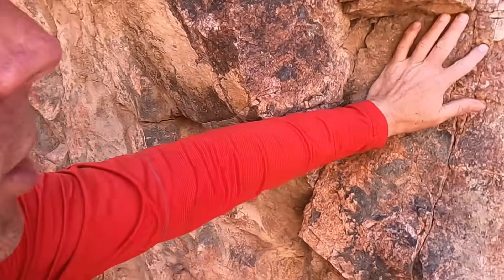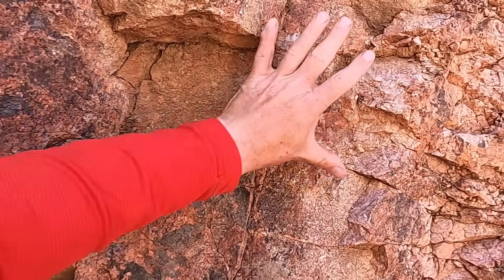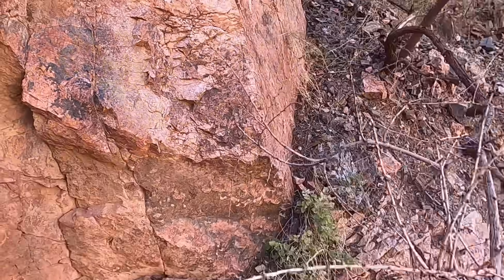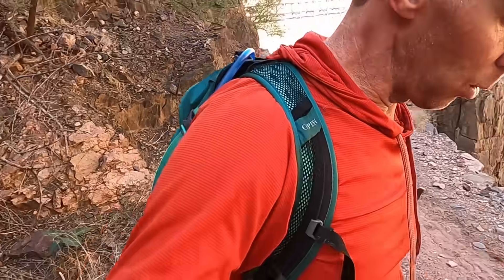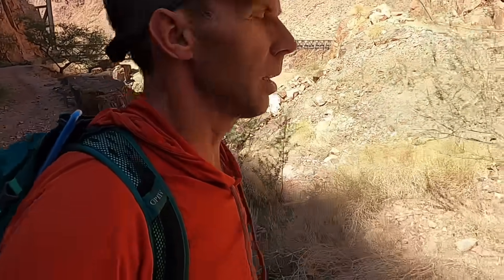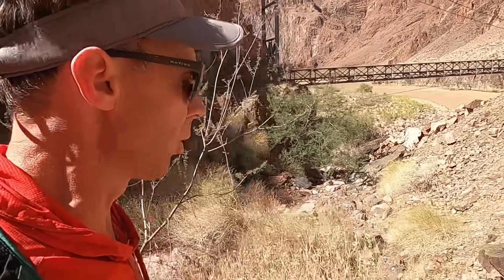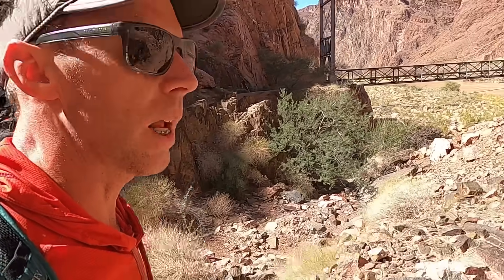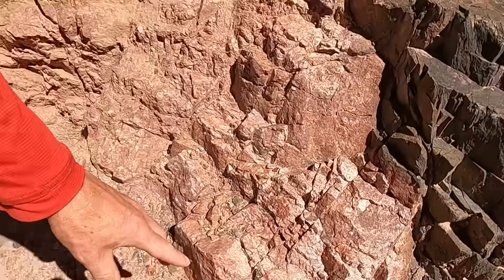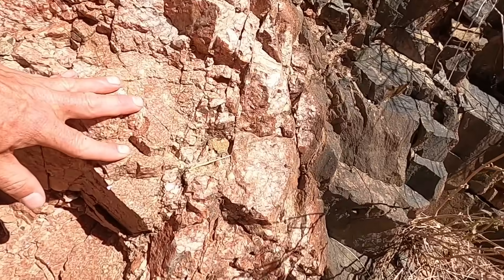If you get up close here, we can see some of the quartz. A lot of the pink we see in here is potassium feldspar. Going across the way where the outcrop is in the sunlight, we can hopefully see some of the textural features. This granite tends to be, in places, very sparkly — you can see some of the cleavage planes of these crystals in here.